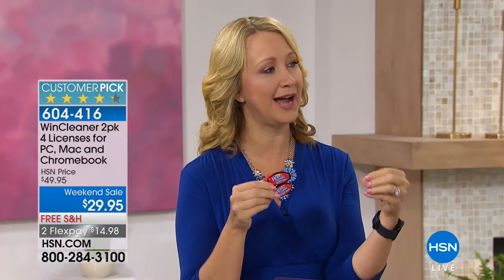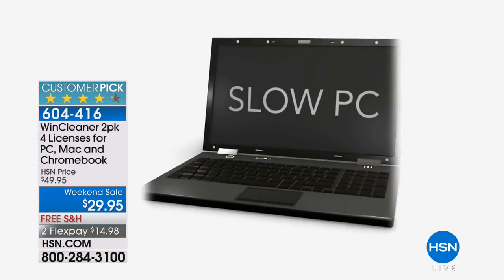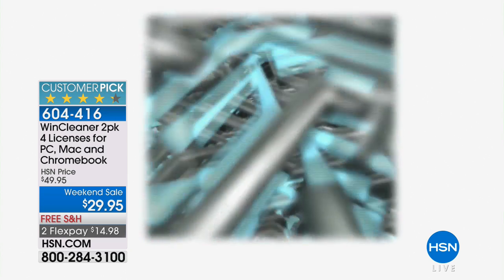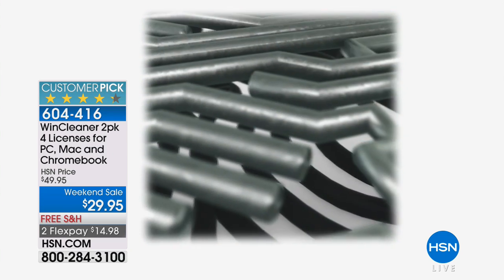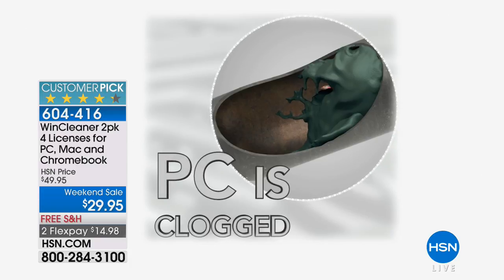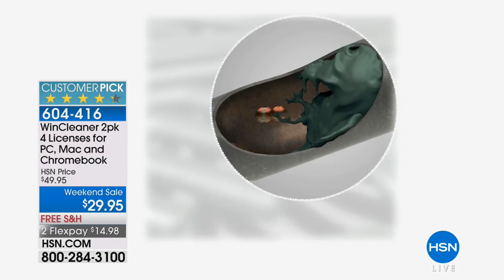Everything we do on our computer, whether you're online or not, is leaving little fragments of information behind. When you delete an email, get rid of a program, or do anything on your computer, there's a trail of stuff being left behind. Your computer ultimately starts to get clogged and slow down, and it doesn't take long. That's where Wynn Cleaner comes in. This is a 21-year-old company — the go-to company for cleaning PCs, Macs, and Chromebooks.